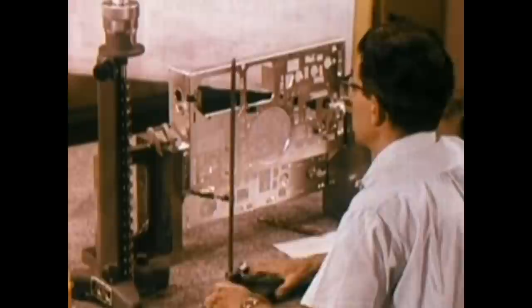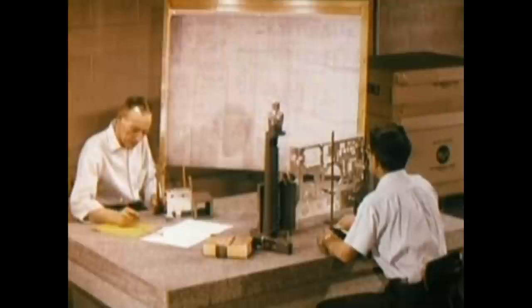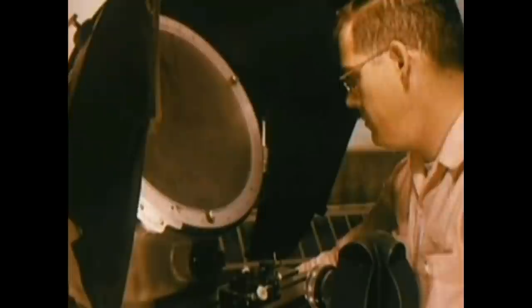Mechanical parts are sample tested for dimensional accuracy — thicknesses, hole placements, and diameters must be exact. To get such accurate measurement checks, this table of solid granite, weighing over two tons, is used as a base. Its flat, polished surface is accurate to within one one-thousandth of an inch. Parts with dimensions too small to check with the naked eye are placed in testing equipment which magnifies them as much as 50 times, permitting the accurate measurement of the most minute cuts where tolerances must be exact.